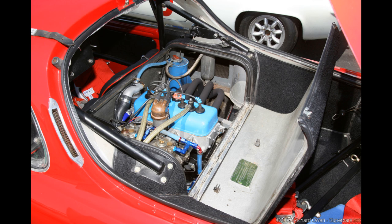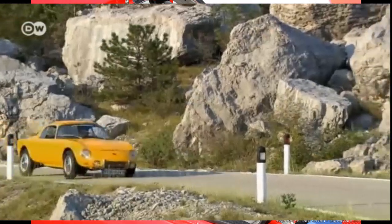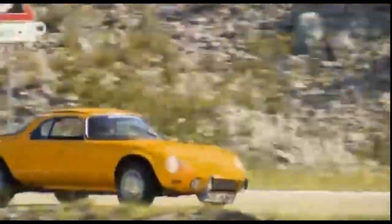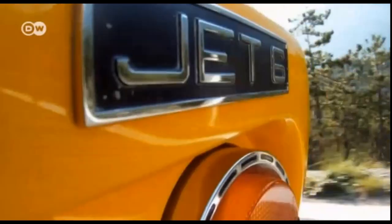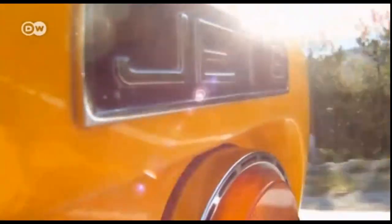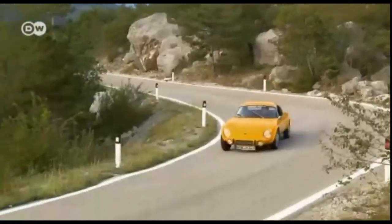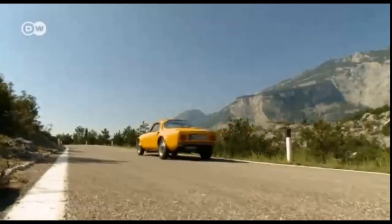Under the rear-hinged clamshell hood resided a 1.1-liter Renault engine, capable of producing a modest yet respectable 70 horsepower. While the power output may seem humble by today's standards, the car's lightweight construction and mid-engine placement allowed it to deliver an exhilarating driving experience. The car could accelerate from 0 to 60 miles per hour in just 10 seconds — impressive for its time.